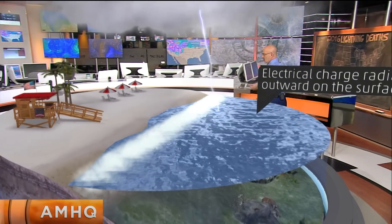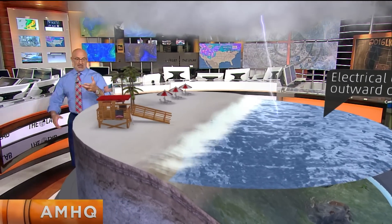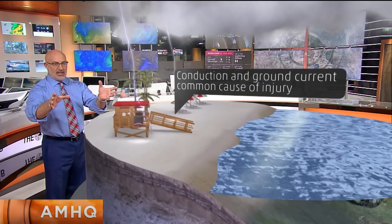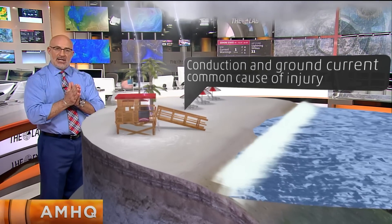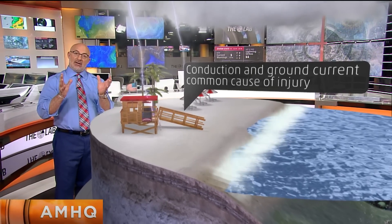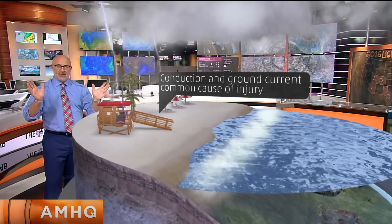Let's talk about land again, because this is where you're usually going to see the strikes, especially with things like lifeguard stands and metal beach umbrellas out here. They're more than likely going to get struck. The process of conduction — ground current from a direct strike — that's what you're going to see. And if you're anywhere near those, forget about it.